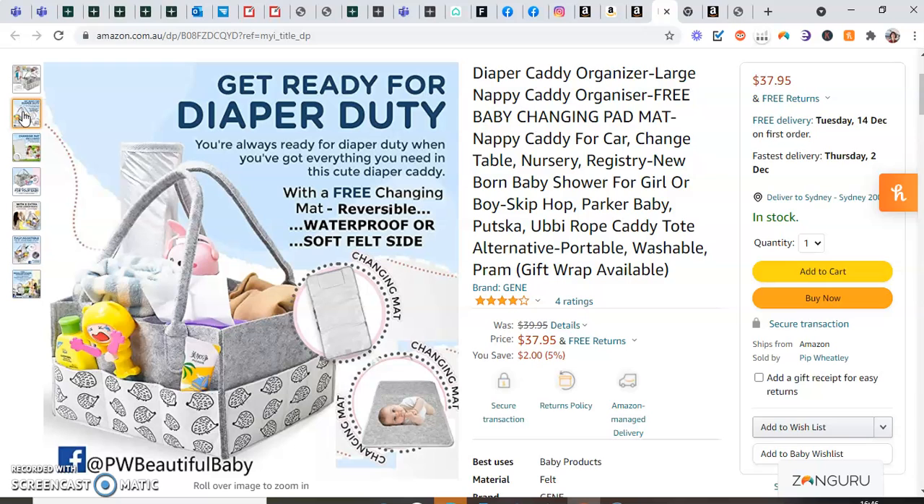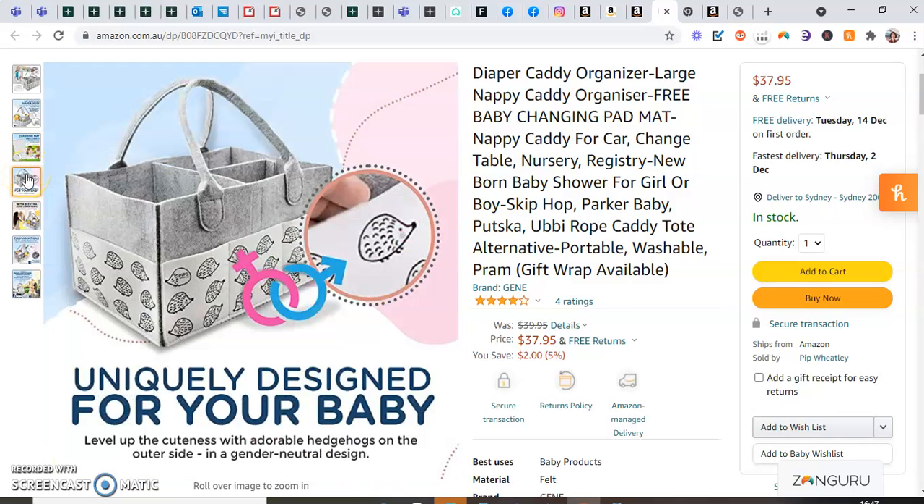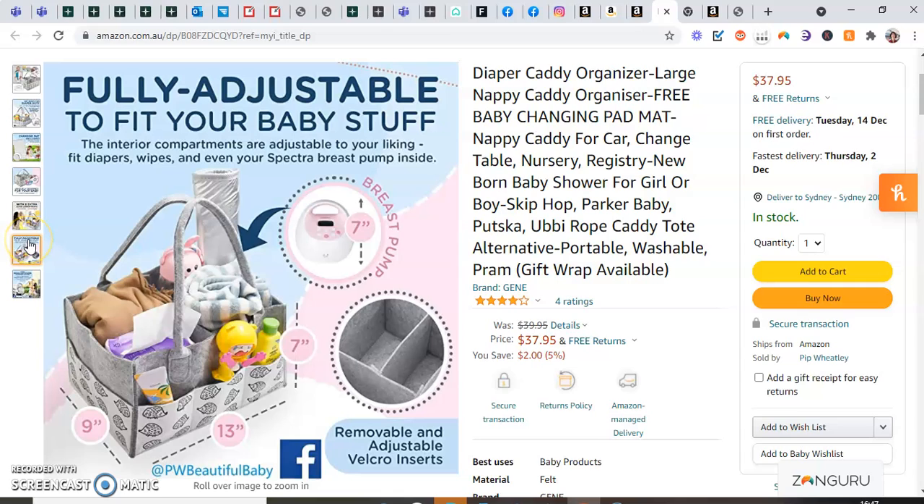These are some of our listings. You can see this includes a changing mat, and one side is reversible, which is something we found other products don't offer. It stands for both boys and girls, and you can use it night and day — really ideal for mums getting up in the night time changing their little one, especially when it's a newborn. It's got a removable full Velcro compartment so you can change things around, and it's got eight outer pockets — three on each side and one at the center on the back.